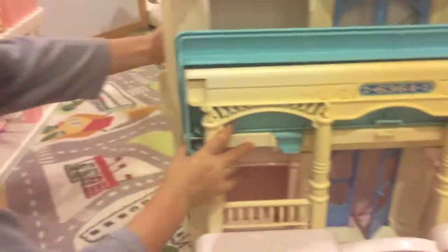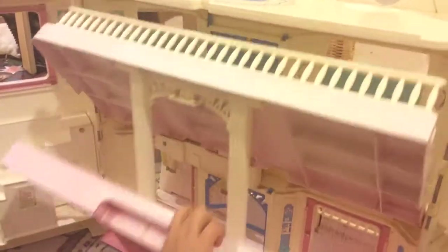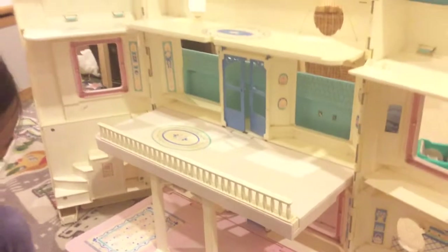So let's flip this over. There is one hidden Shopkin inside of here. You guys might know where it is. Here it is. And let's open this up. It's hard to open. There we go.